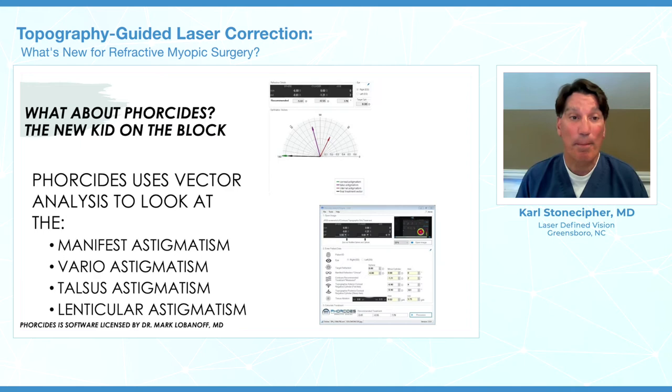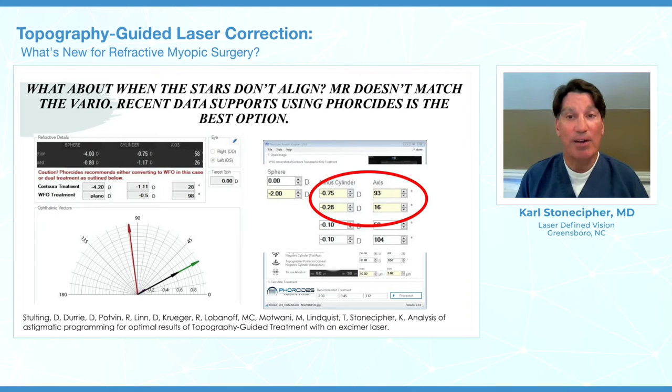So what about this new analytic engine we call Four Cities? We're looking at the manifest astigmatism, the vario astigmatism, the toric, and the lenticular astigmatism — essentially the front and back surface of the cornea, as well as everything in between. The nice thing about the software is when it identifies a problem, it says don't use me, go back to Wavefront Optimized. And when things don't match up, it figures out what vector we need to actually place the treatment on.